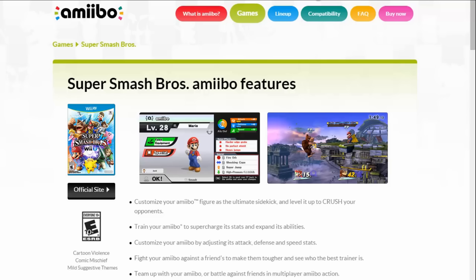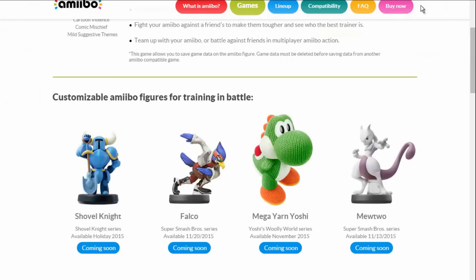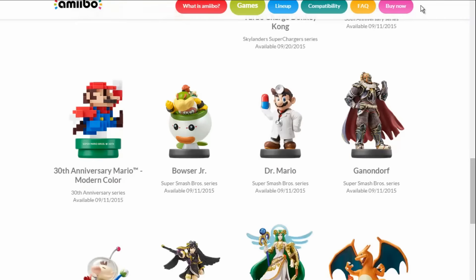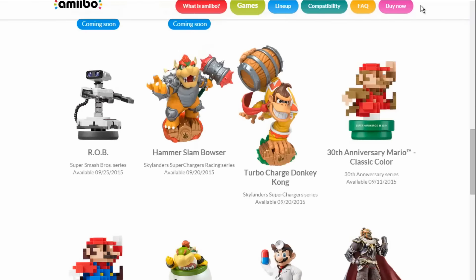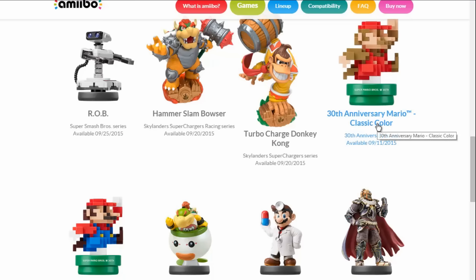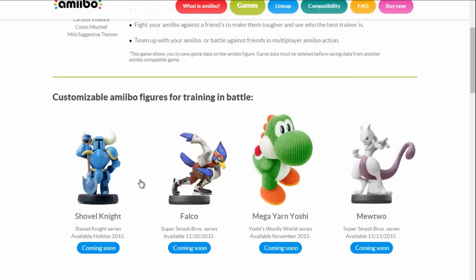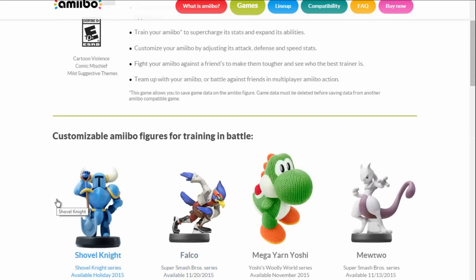Number one: on the list of all the compatible Amiibo for Smash Bros., you've got like the 30th anniversary Mario stuff, some things that will turn into Mario if you use it on the Game Pass stuff, but at the top there is Shovel Knight — freaking Shovel Knight.